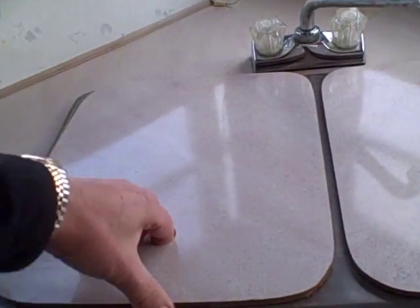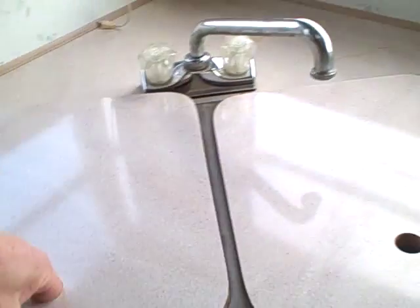Four burner stove here, oven underneath. You can see it's got the exhaust hood. Corner storage with a little Quasar TV, and a lot of light back here in the kitchen. It's got a dual basin stainless steel sink.